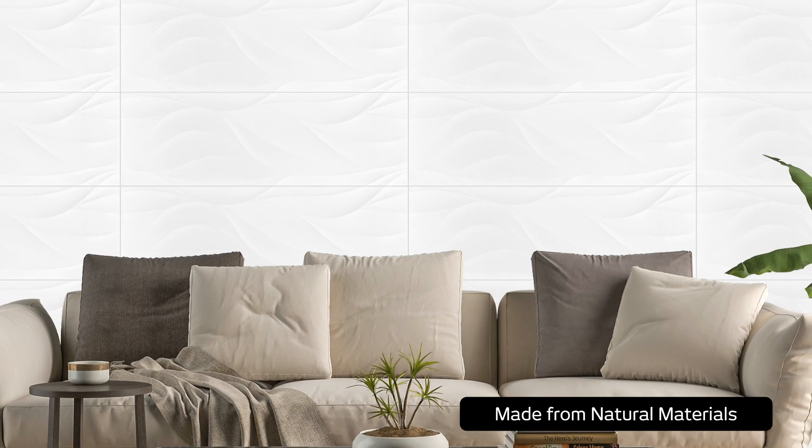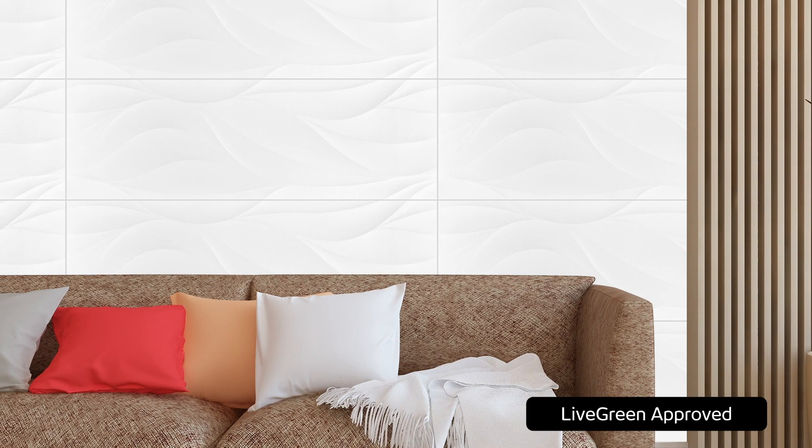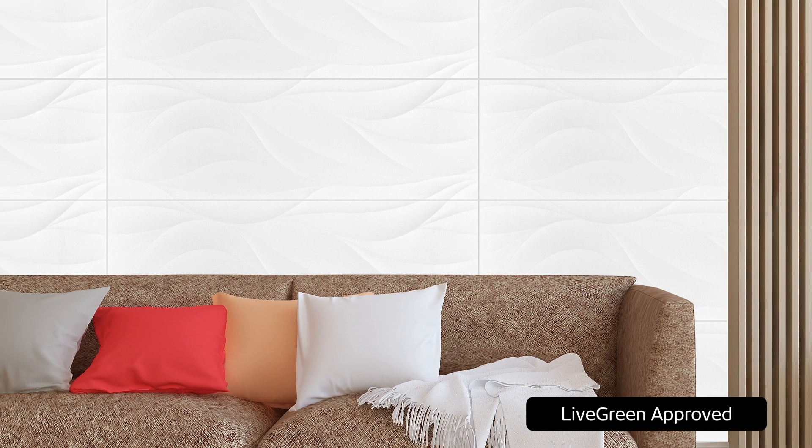Choose to mix and match Jakar Blanco Matei with other tile tones and interior colour palettes, or work within the Spanish White Collection by incorporating traditional gloss, matte or textured 3D decor tiles into your design scheme.